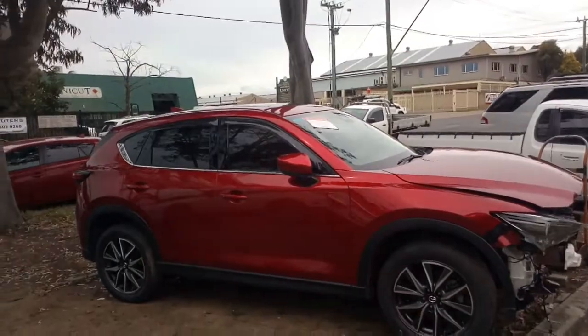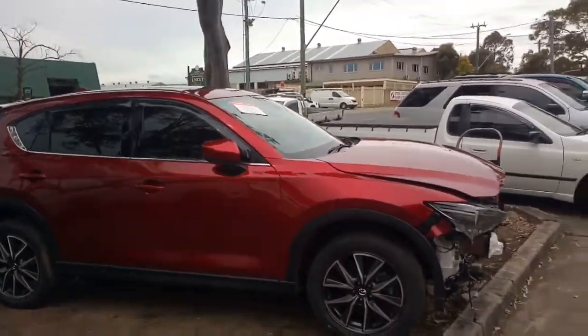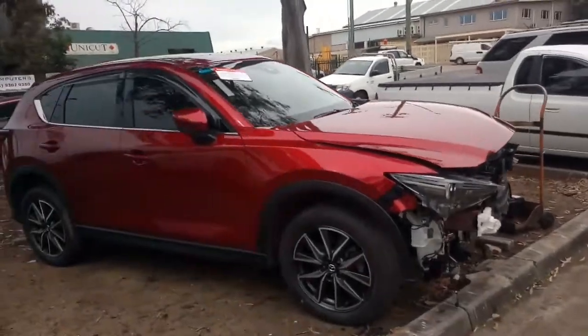It's got all the leather trim, sunroof, Bose sound system, all that gear. As you can see, a bit of a tap in the front there — quick walk around.